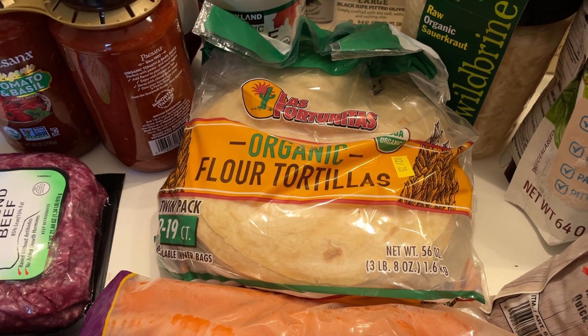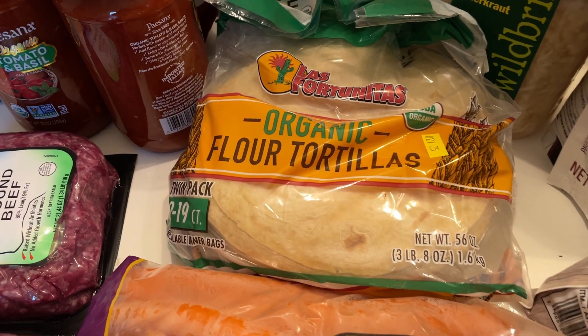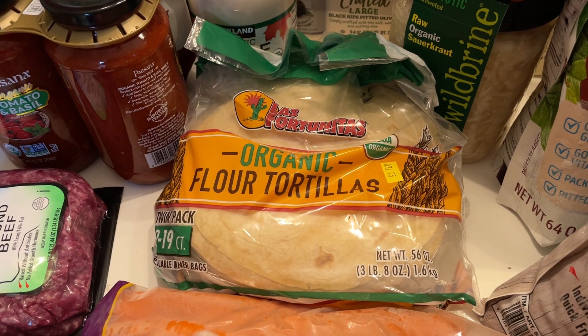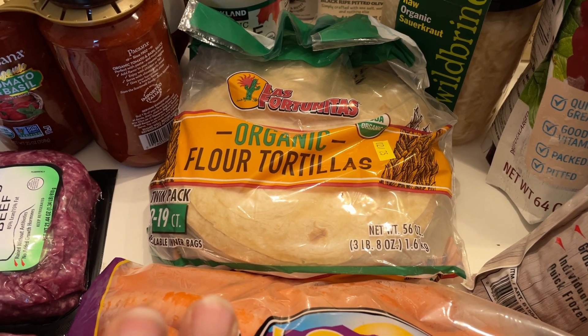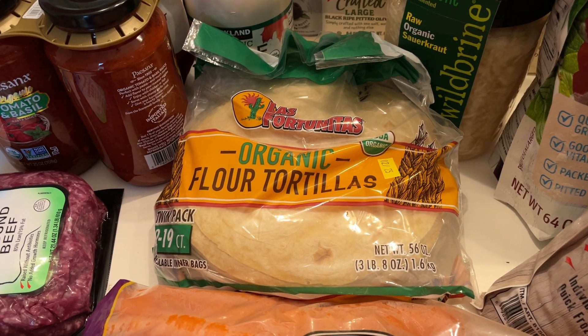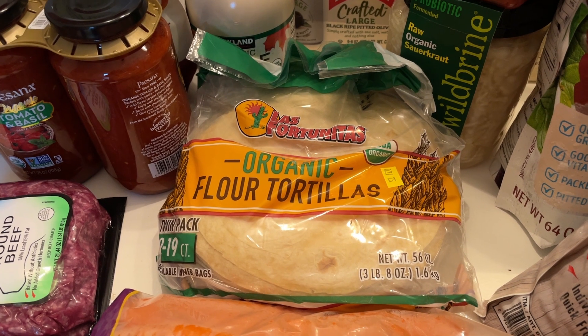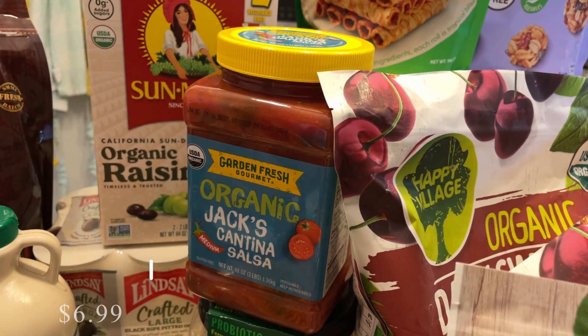These tortillas are not perfect by any means, but these are just the best ones I've found in the grocery store. One of my goals this year is to perfect my flour tortilla making — I have been practicing that, so maybe I'll do a video showing a meal where I make some homemade tortillas. But I did get these in the meantime so we wouldn't be out.